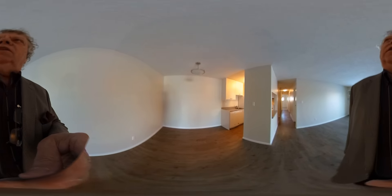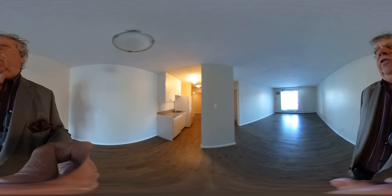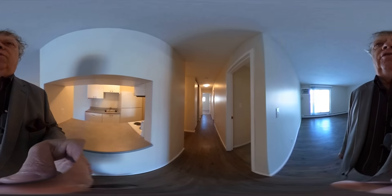I'll give you another view of this side of the kitchen. Condo fees here are very reasonable. The association is very healthy, well-managed, with an active board of directors that are fully engaged.